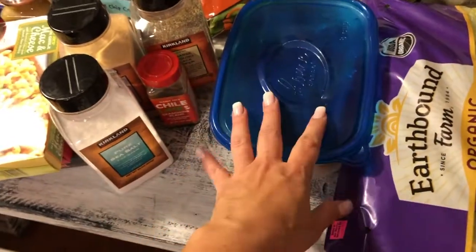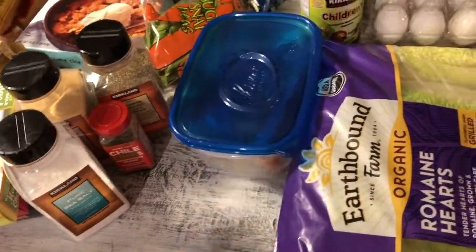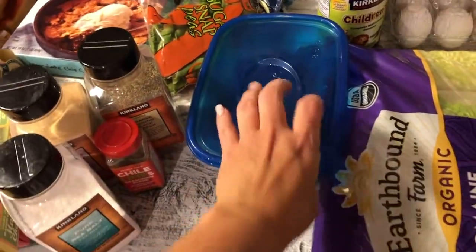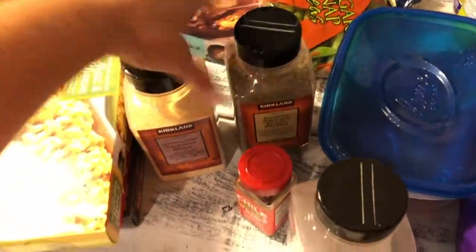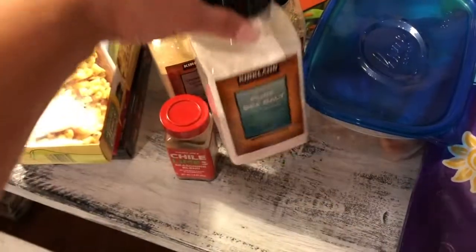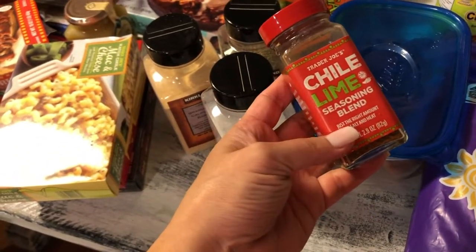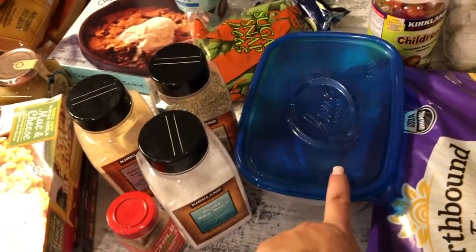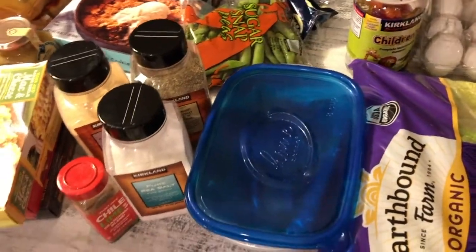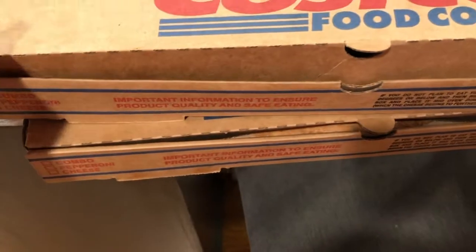My four-year-old is so picky, but she'll eat this salmon over steamed rice — that's a full meal for her. I seasoned it with pepper, garlic powder, a little salt, and the lime chili lime seasoning blend from Trader Joe's. I put that blend on everything; it adds so much flavor to the salmon.